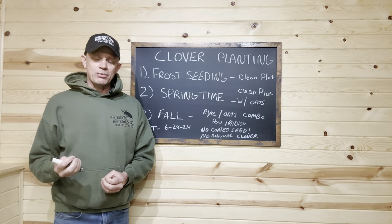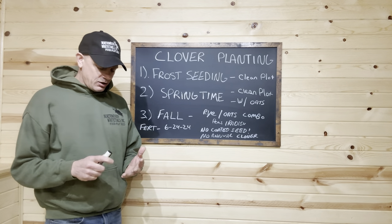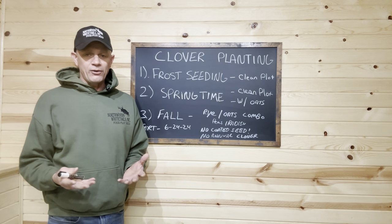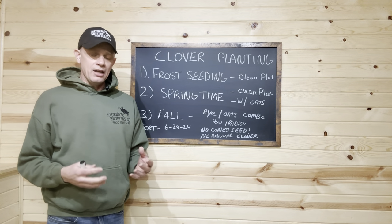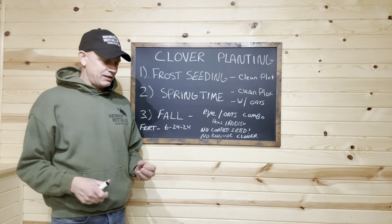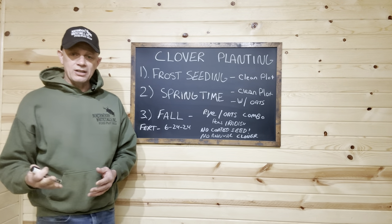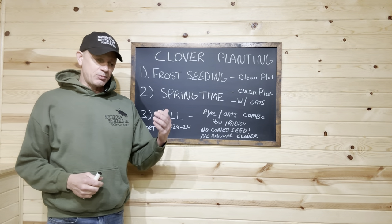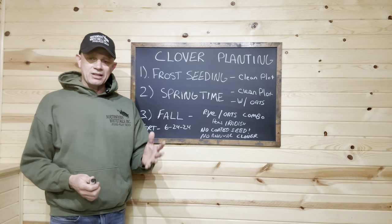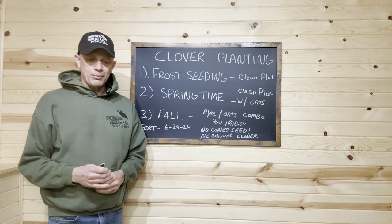The biggest thing for frost seeding is to make sure it's a clean food plot — seeding into last year's cereal grains is my favorite method. A lot of people ask about brassicas: can I frost seed into brassicas? Sure, but the problem is many brassicas, especially further south, are going to come back. If they didn't eat that turnip, it's going to try to throw a leaf, and you can just mow that a couple of times.